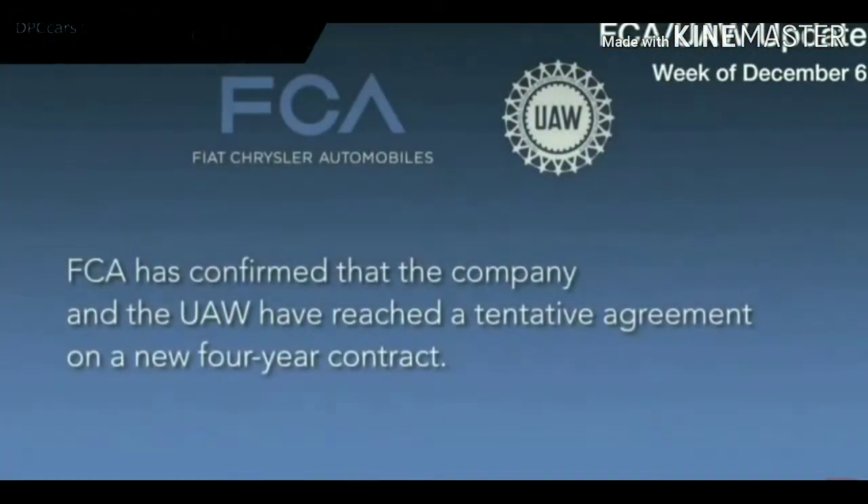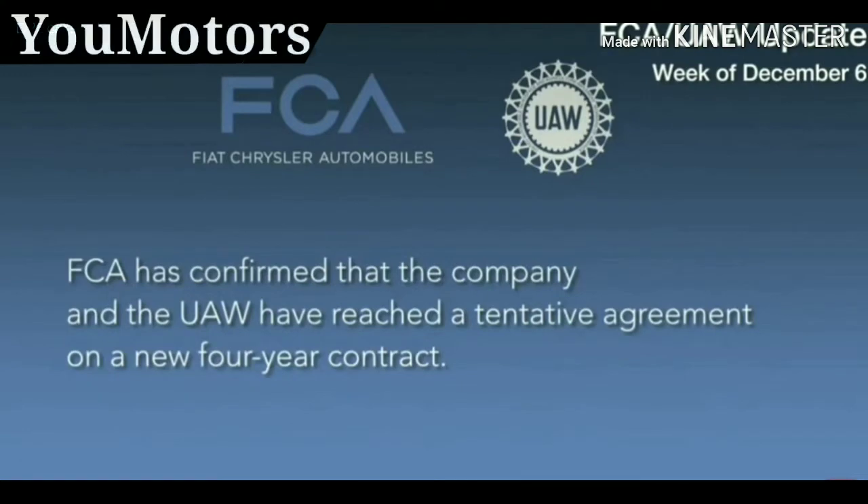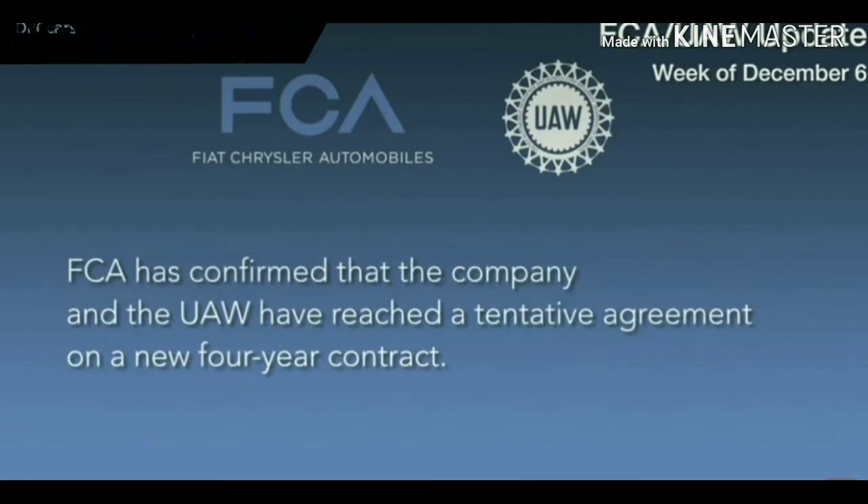FCA has confirmed that the company and the UAW have reached a tentative agreement on a new four-year contract.